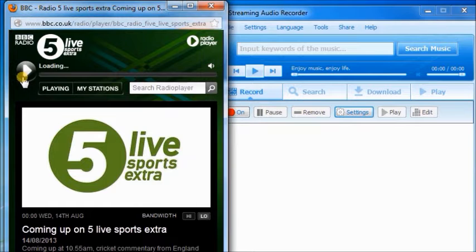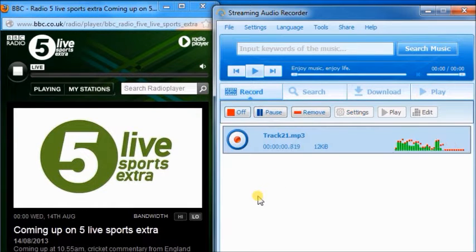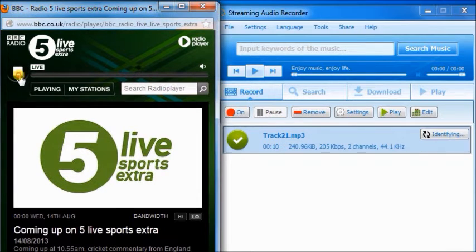To start recording tasks, just play an audio and click the record button. Then click stop to stop audio recording.